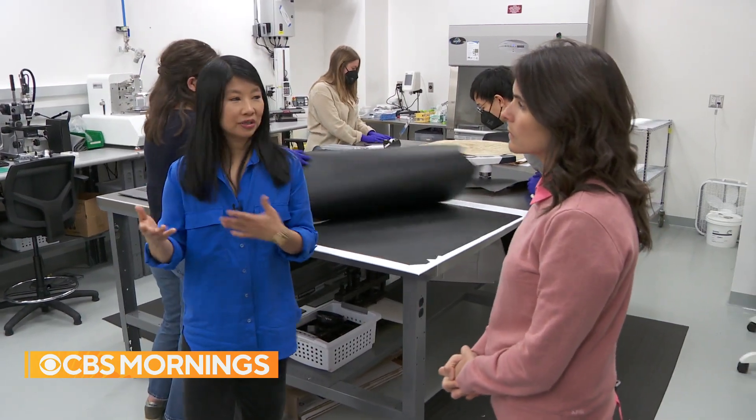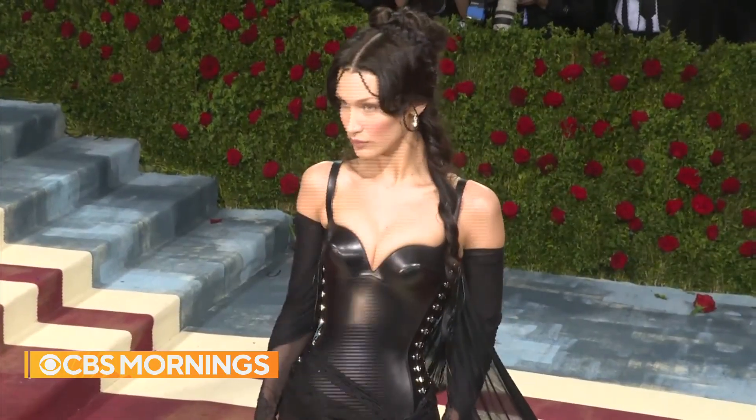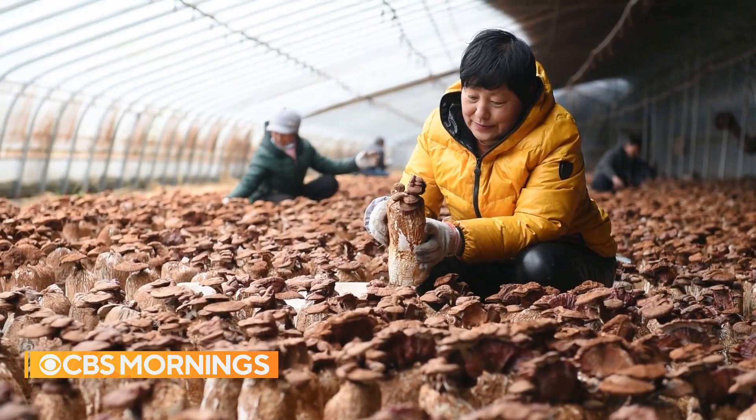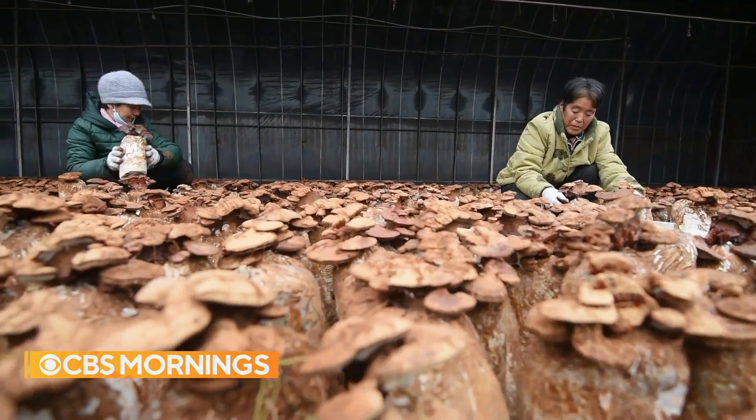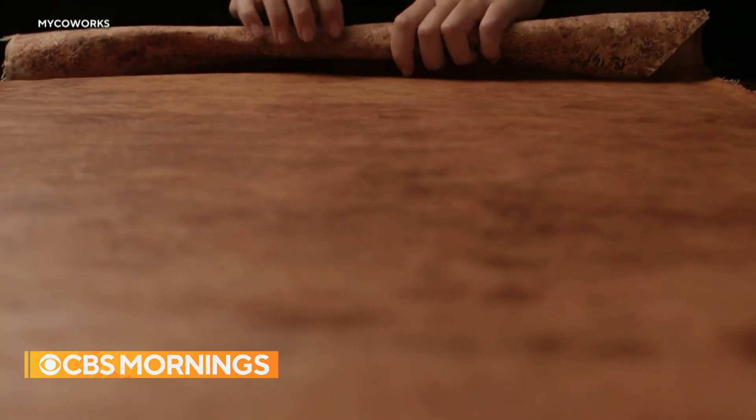It all points to a future where guilt-free fashion could be the norm, and instead of traditional leather on our back or in our hand, we'll be making room for mushrooms. For CBS Mornings, Lilia Luciano, Berkeley, California.